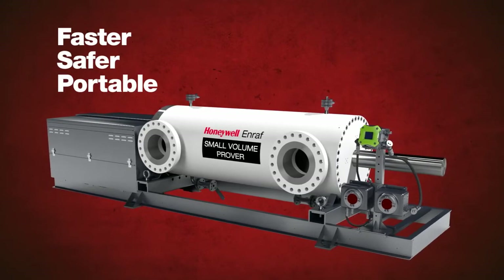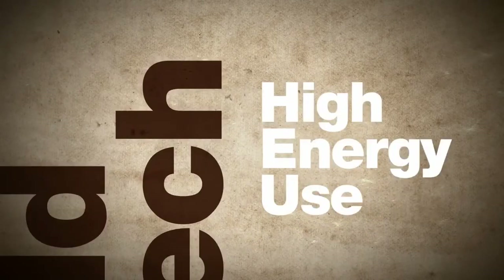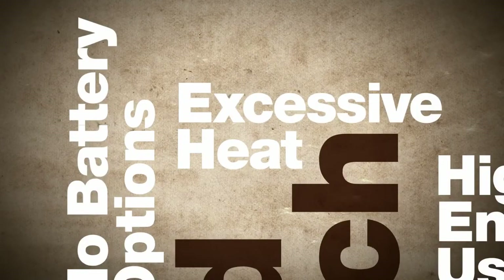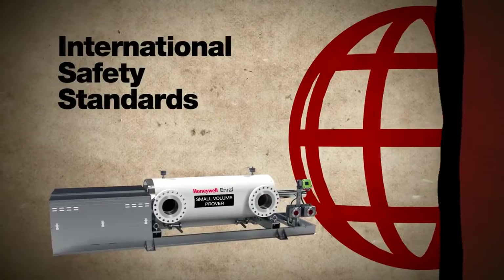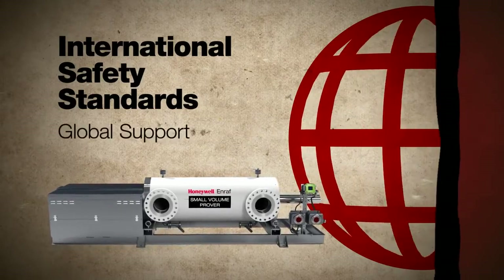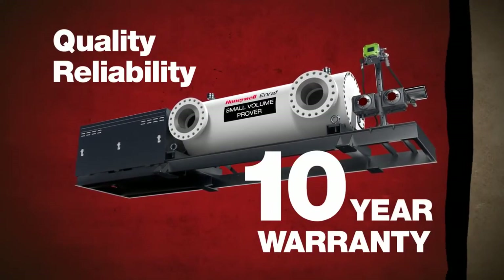Other small volume provers rely on technology that has serious problems, such as high energy demands and no battery-operated options, excessive heat generation that makes it dangerous to operate in hazardous areas, or they offer limited support. The Honeywell NRAF Small Volume Prover meets all international safety standards. It's backed up by Honeywell's global support and our commitment to continuous improvement. We're so confident in the quality and reliability of our small volume prover that it comes with a 10-year warranty. No other company makes that offer.